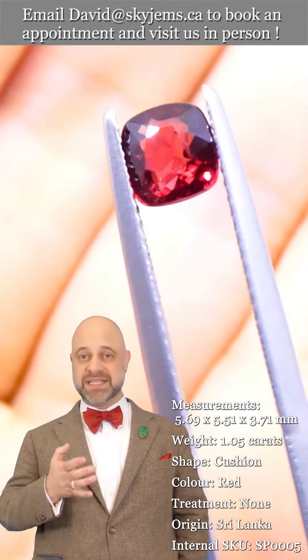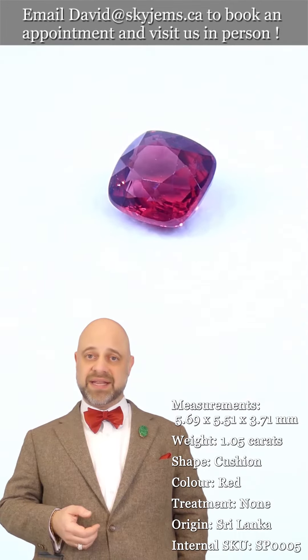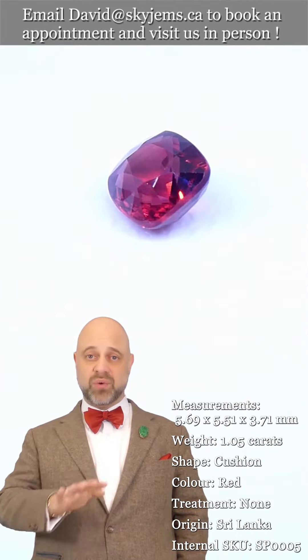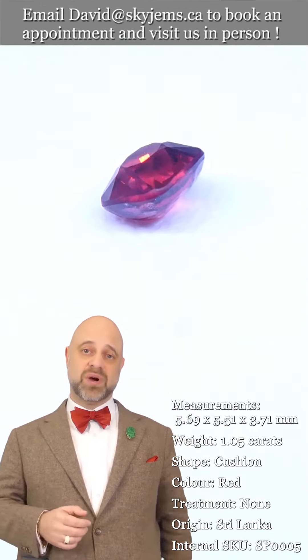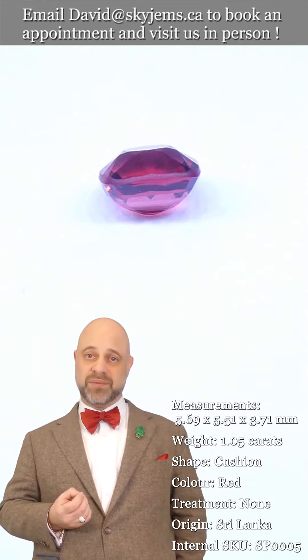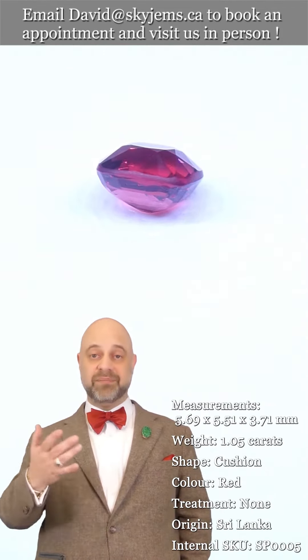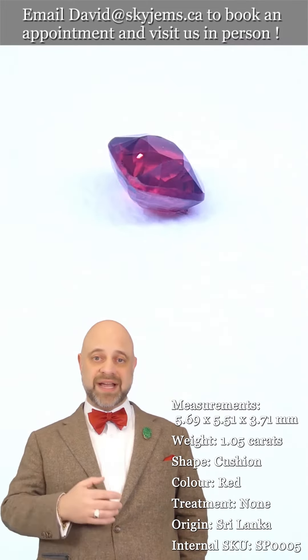What three generations has taught us is that gems and jewelry truly must be seen in person and held in your hand to be understood. That's why we have a 30-day no questions asked money back guarantee — you're never stuck with anything from SkyGems. That's also why we invite our clients to visit us in person. If you're in the Toronto area, please reach out and book an appointment.